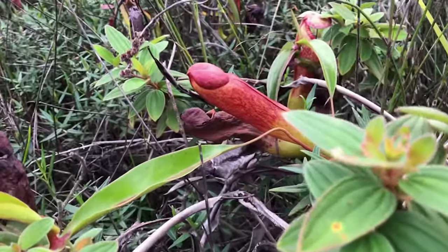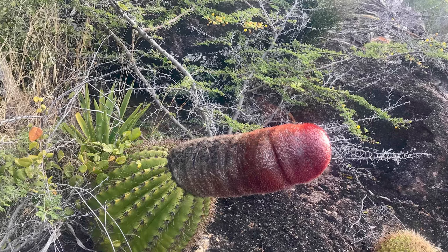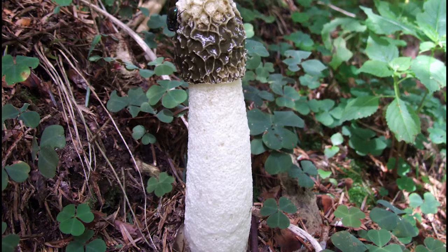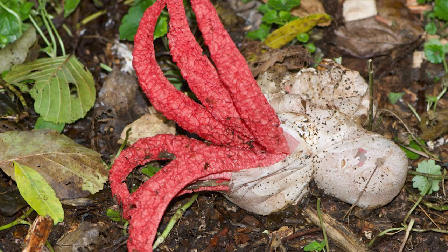Whether it's the shape, the color, or the texture, these plants will leave you wondering if Mother Nature has a sense of humor. Here are plants that look like a penis that will certainly amuse you with the wild and wacky flora.